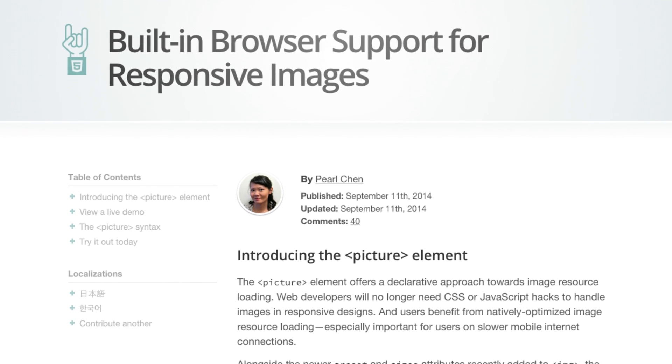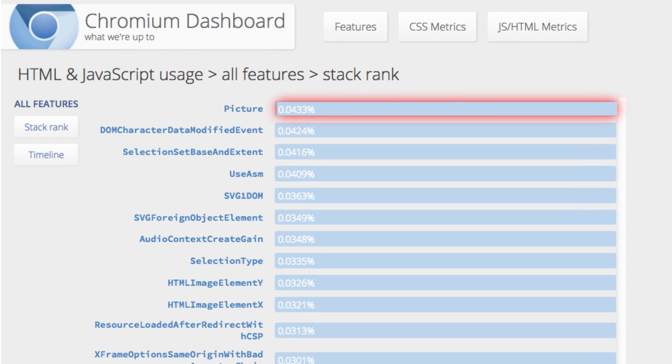New standards like picture and source set can help combat the problem, but it's up to developers to start leveraging them.